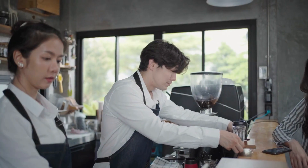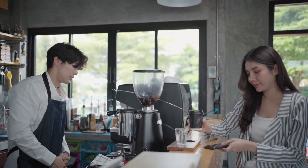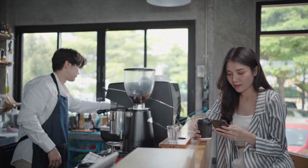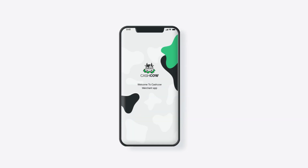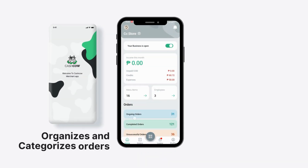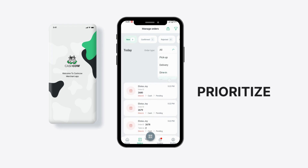Hey, business superheroes! Are you tired of manually taking orders while simultaneously providing an exceptional customer experience? Don't worry, because we're here to lend a helping hand. Our app automatically organizes and categorizes orders, making it a breeze to keep track, prioritize, and conquer all of them.